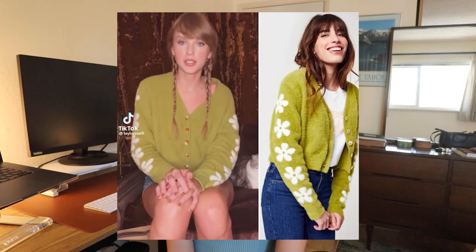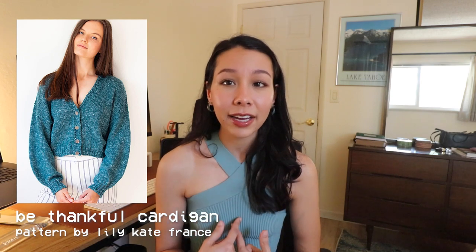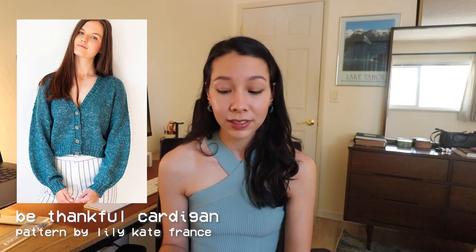For the next few designs I wanted to share some inspired by Taylor's outfits in her Midnight's Mayhem with Me series — where she revealed the Midnights track names and acted like a game show host picking which name to reveal, wearing super cute 70s-inspired outfits. The first one I want to go off of is this really cute daisy cardigan she wore. I don't have an exact pattern match, but I think you can make a couple of small mods to an existing pattern. The one I'd recommend is the Be Thankful Cardigan by Lila K Makes — a simple cardigan with a deep V-neck.